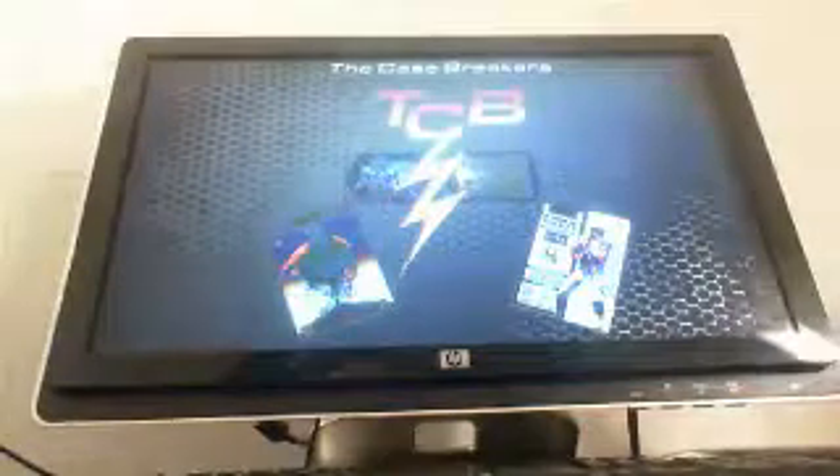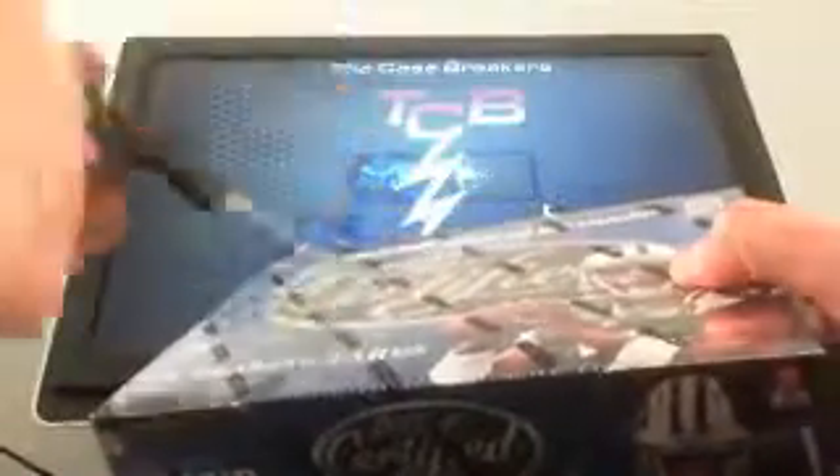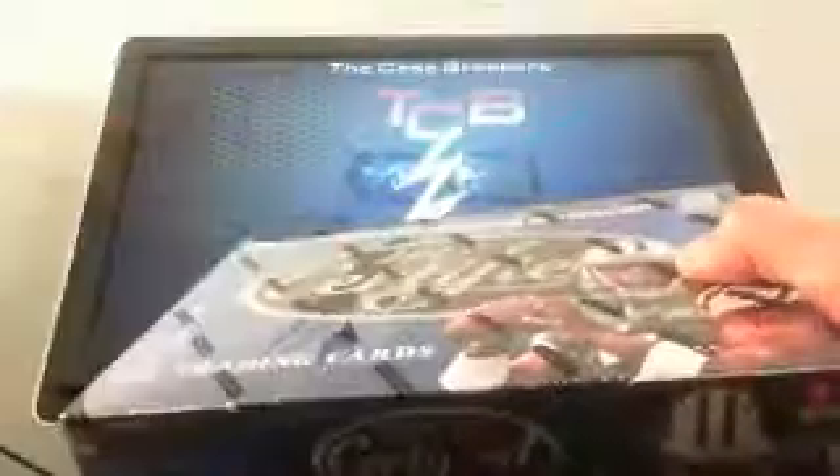Hello everyone, this is the Case Breakers. Tonight we're coming at you with a one box break of 2013 Certified Football. Gonna give it a little stab, get some mega boom baby going here, and hopefully we can hit a few nice ones.